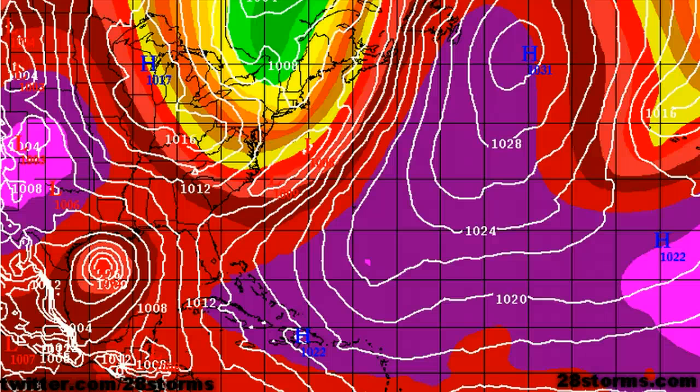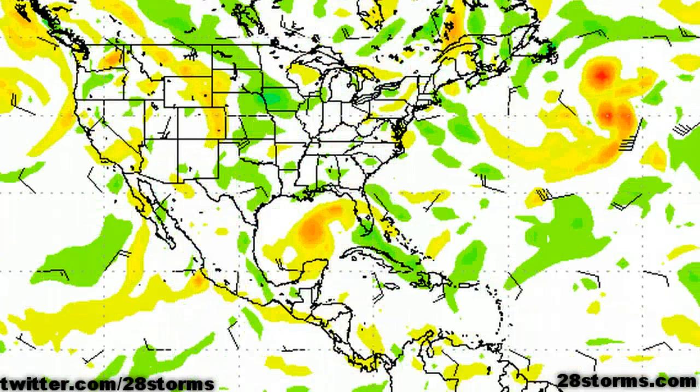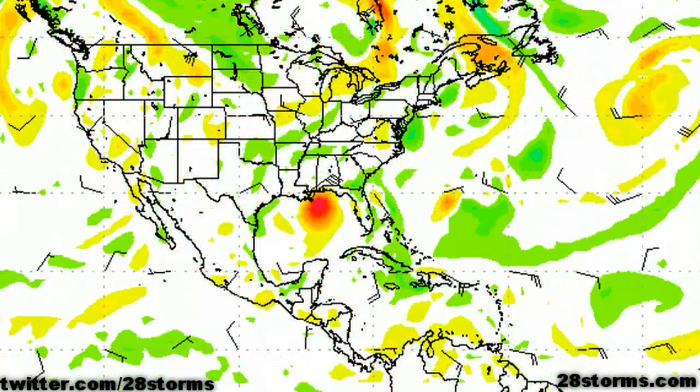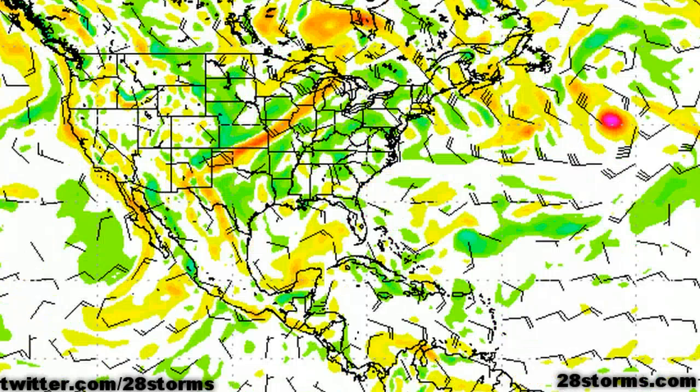Switching over to the Canadian CMC, it has a similar solution. The only difference is that it develops the storm a little bit more toward the north, so the turn toward the west comes a little bit later, bringing it fairly close to Louisiana. Then at the end toward day six, it is still set to make landfall somewhere across the central Texas coastline. It should also be noted that the UKMET model has a solution similar to that of the ECMWF and Canadian CMC, so those are three dynamical models that support the Texas track at this time.